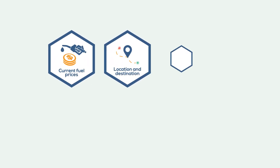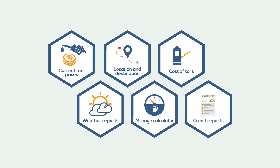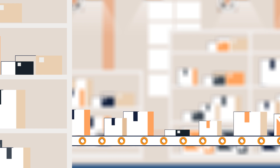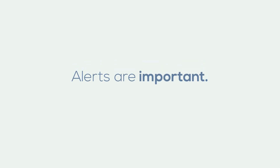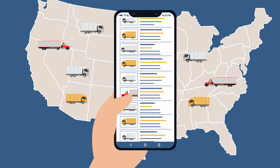It should have useful features. Things like current fuel prices, location and destination cost of tolls, weather reports, a mileage calculator, credit reports, and load filtering can streamline services and simplify the process.